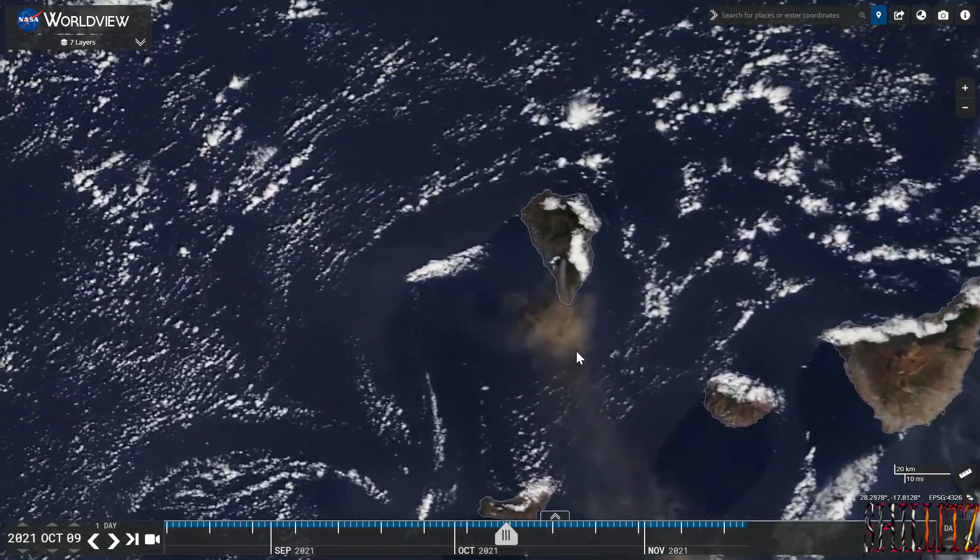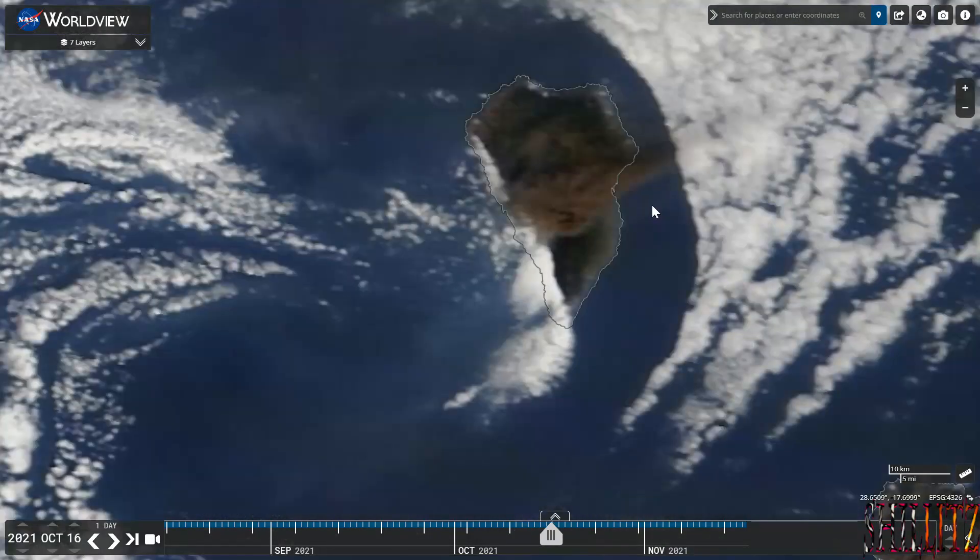That's a really good image there. This was taken on October the 16th. You can see there's a great mass of smoke covering the island, and we've got that arc effect there with the cloud.